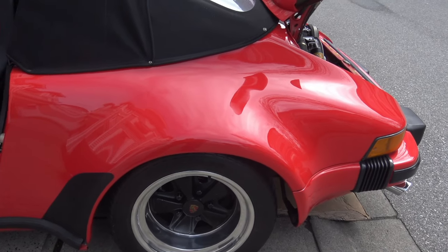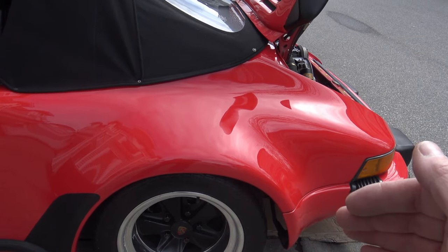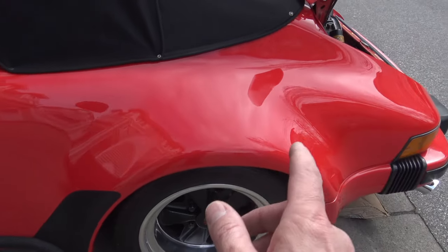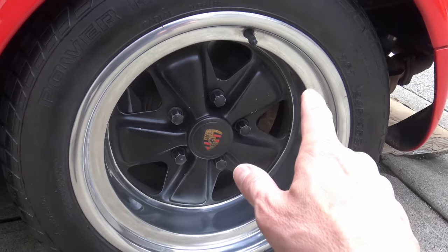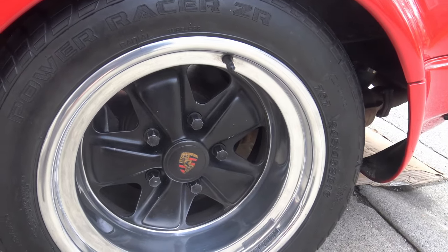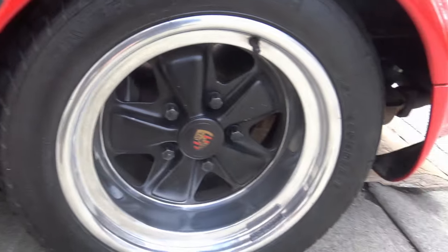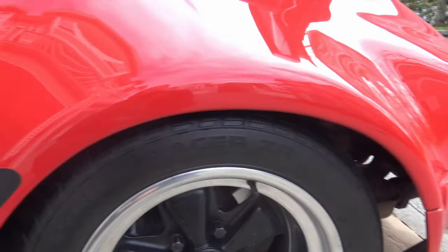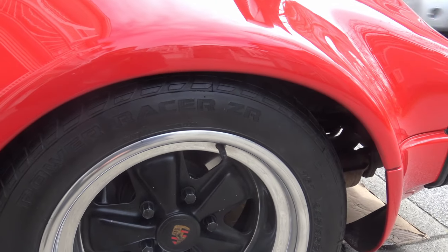Most cars with the engine in the front go into understeer, where the front end sort of wants to drift wide in the curve. In this car, the rear starts to drift wide, and that can be disastrous. So they put wider tires in the back to give you more traction in the back, to help prevent the oversteer and to make the car handle more neutral. In most driving conditions, this car is completely safe, and I've never had any trouble with it.